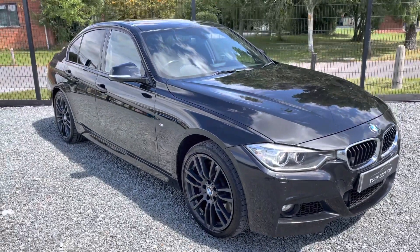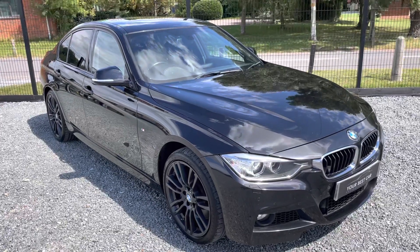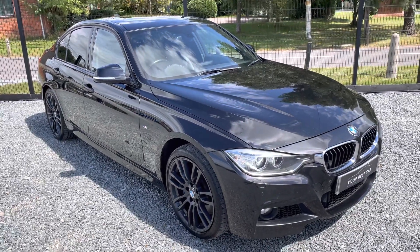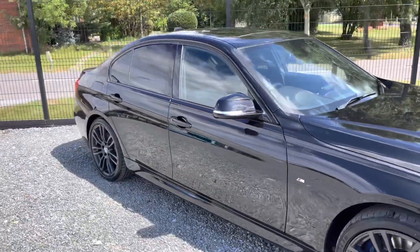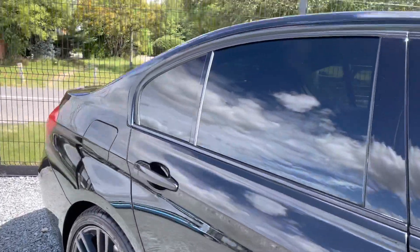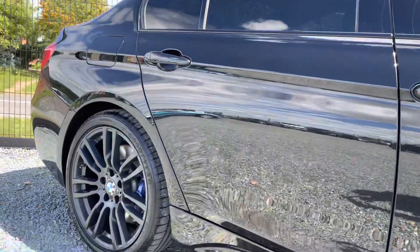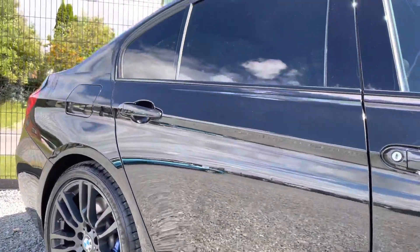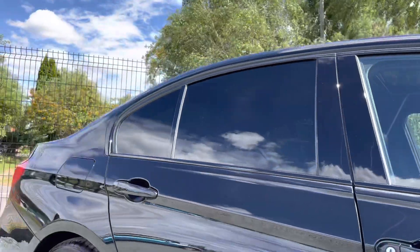Hello from your best car in Buckinghamshire, my name is Josh and welcome to the walk around video of this BMW 335D M Sport xDrive. This car is finished in sapphire black with some fantastic options, it's in great condition for its age and mileage, and that is the exact purpose of this video. Hopefully the camera is picking up how nice this car's paintwork is as we have a good look around.